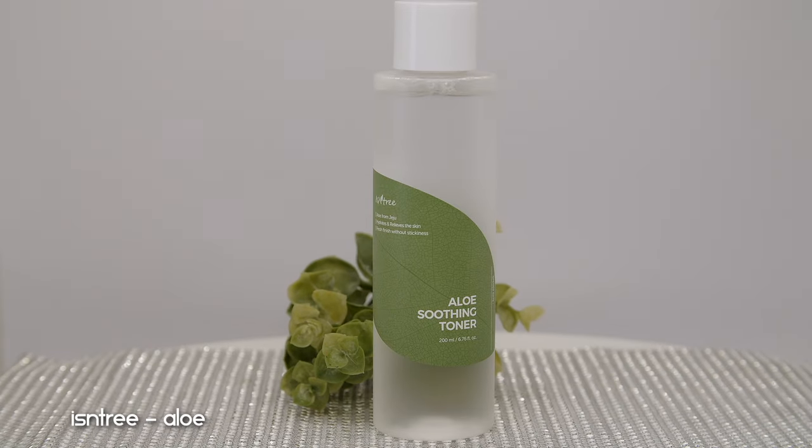Moving on to evening skincare routine toners and essences. I haven't completely emptied this product but I want to include it — I've been using it since summertime and it just does not want to go empty. It's the Isntree Aloe Soothing Toner — a very underrated K-beauty toner. I use two layers of it in my evening routine. When I first applied it, I thought it was like putting water on my skin, but it's definitely conditioning. When you apply it you realize: my skin feels super soft, really hydrated and conditioned.